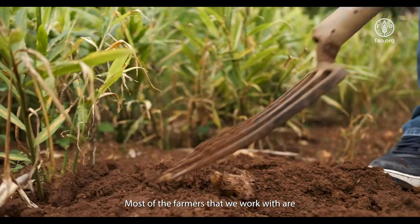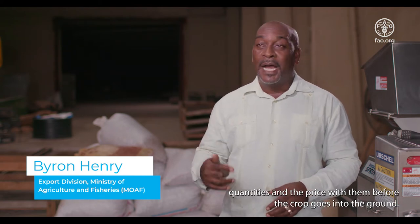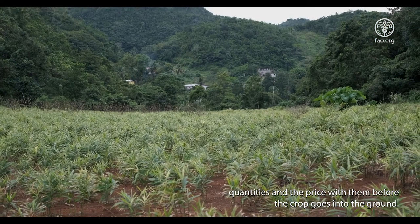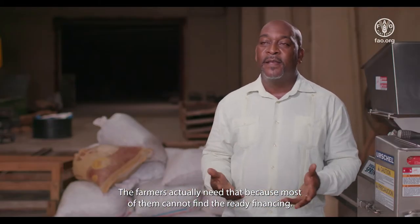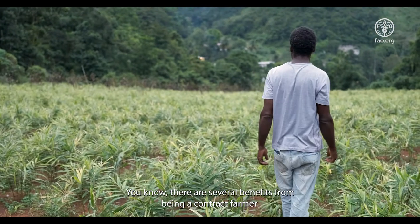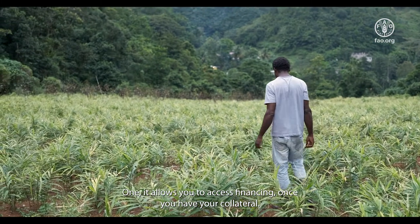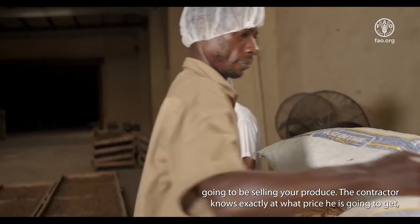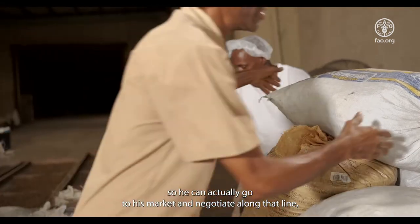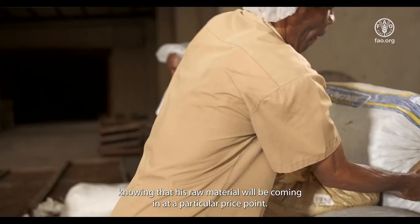Most of the farmers that we work with are contracted farmers. We negotiate the terms — quantities and price — with them before the crop goes into the ground. The farmers actually need that because most of them cannot find ready financing. There are several benefits from being a contract farmer: it allows you to access financing once you have your collateral. It's easier to go to the bank with a contract showing exactly where you're going to be selling your produce. The contractor knows exactly what price he's going to get, so he can negotiate along that line knowing his raw material will come in at a particular price point.